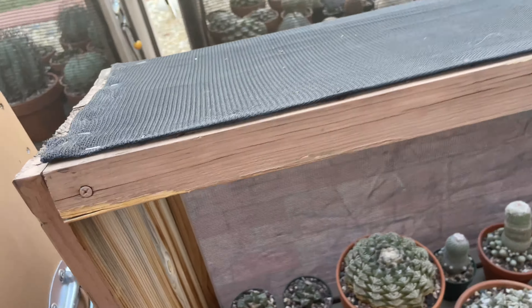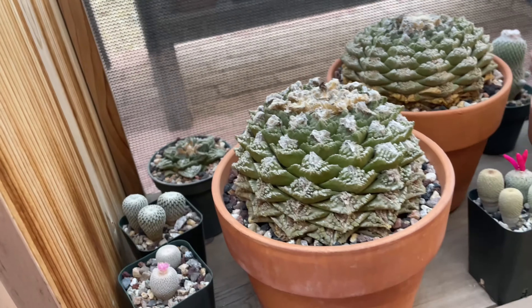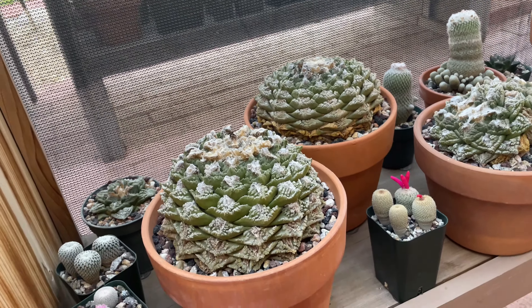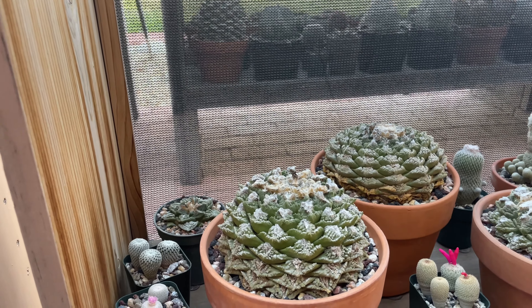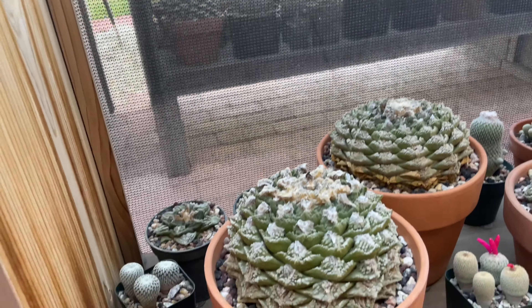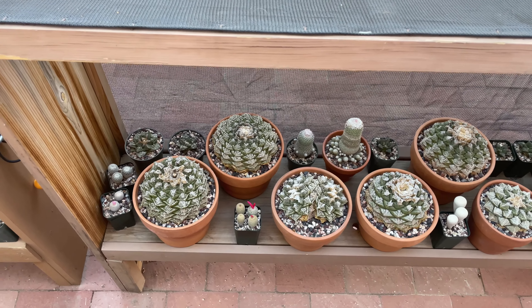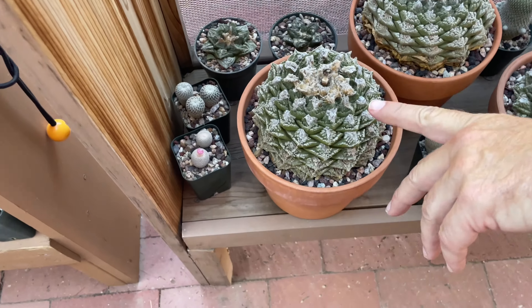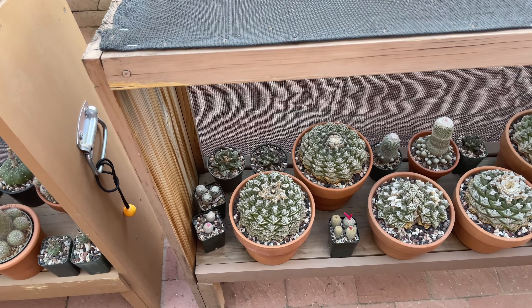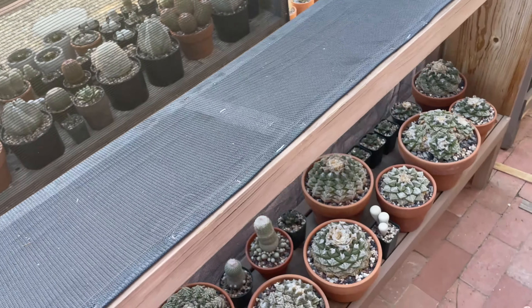These are Ariocarpus fissuratus — the big ones. I bought these; they were about half that size when I got them in Arizona. They weren't very expensive — I got these at Arizona Cactus Sales, which is an excellent place. He bought them from a collector who died in Texas. I've only rotted one of them, and I can't replace them. They've gone up in price so much — that cost me 20 bucks, but now it's probably a thousand. Texas prices have really gone up, which I'm happy about because they were too cheap.